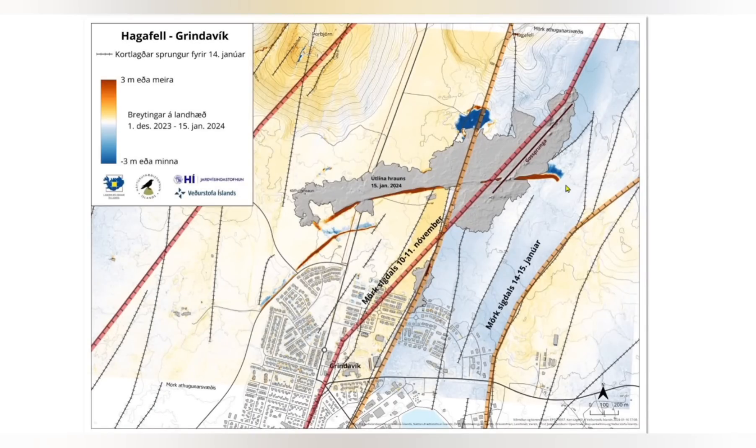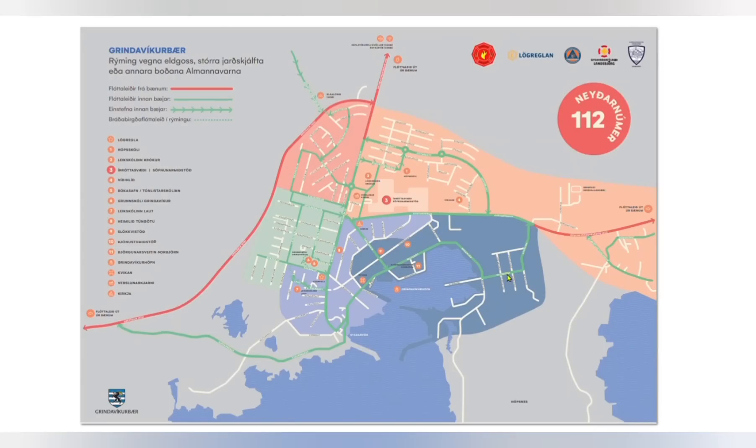Here you see a map of the new subsidence valley which formed as a result of the most recent eruption on the 14th and 15th of January — the bluish area in the eastern part of Grindavík. This path has been declared a danger zone and local residents are not allowed to return to their houses in this area. Keys were delivered to owners of houses in the red, green, and light blue areas, but residents of the orange area — where houses were destroyed by lava and the new depression is forming — and the dark blue area are not allowed to receive keys or return to their houses.